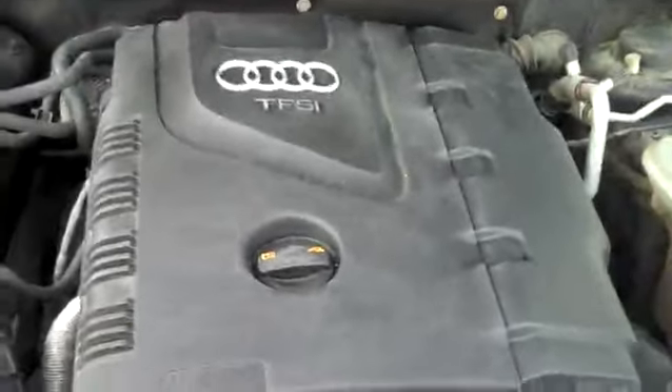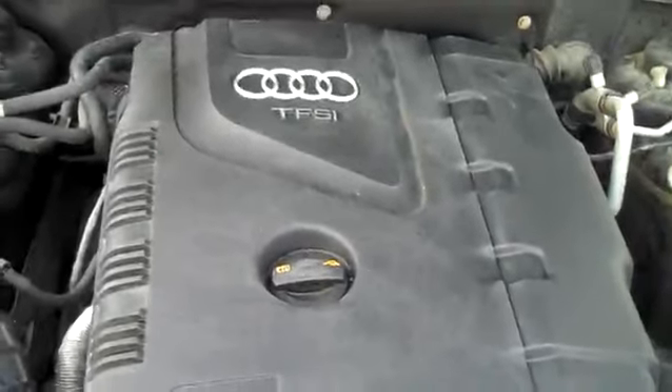Under the hood, the 2.0 turbo TFSI — what's so important about TFSI? No timing belt, so that helps keep your maintenance costs down. We see the EPA emission labels, so no sign of any significant prior damage.